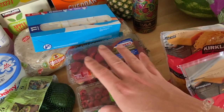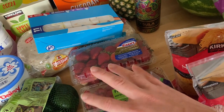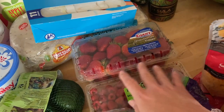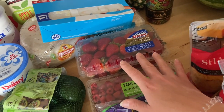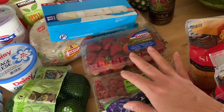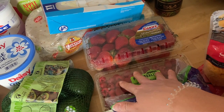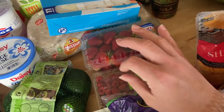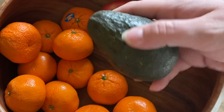I rinse my berries in cold water with plain white distilled vinegar to wash off any dirt or germs, then let them dry fully in colanders before transferring them to my favorite red produce bins — linked in the description. Those bins are a lifesaver; they make berries in particular, and all fruit and veggies, last so much longer. We never waste fruit in this house because of those bins.